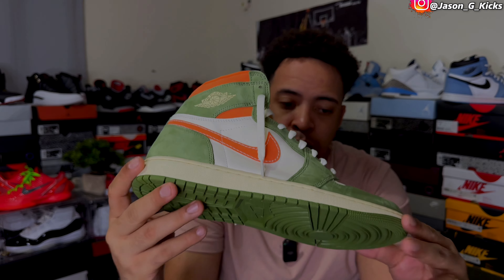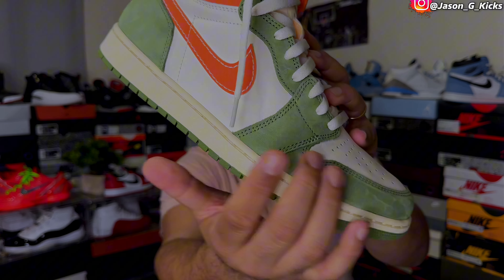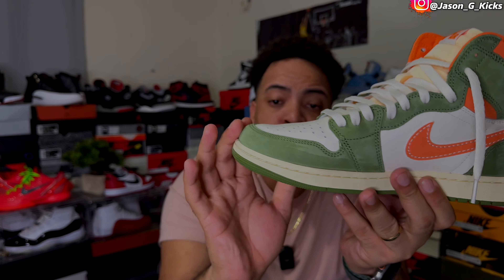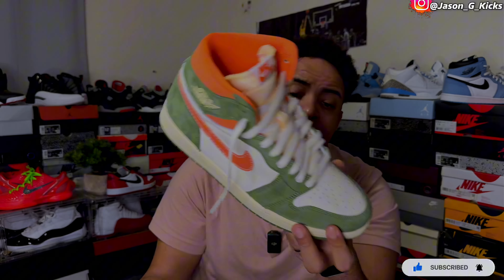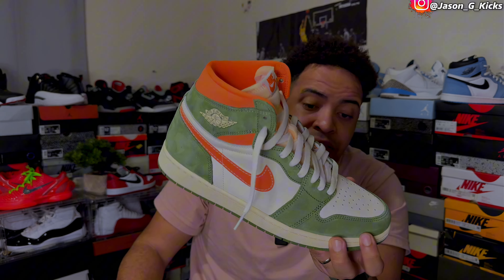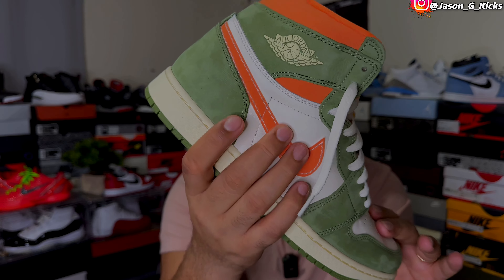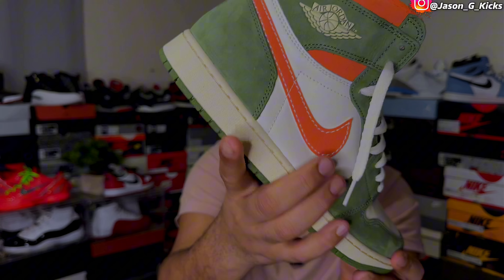When we go to the Celadon, I got to say this might be one of the best material Jordan Ones we got this year — the suede is so beautiful. I'm comparing the suede on this one with the suede on the Travis Scott Jordan One, and I like this one better when it comes to materials. Just look how nice that suede looks; the way it feels is unbelievable. We also have a little bit of leather on the toe and side panel, and the leather feels really nice — pretty average, but definitely not trash quality on this one.